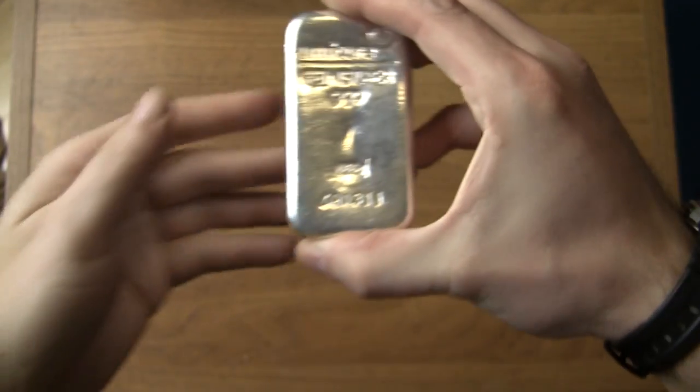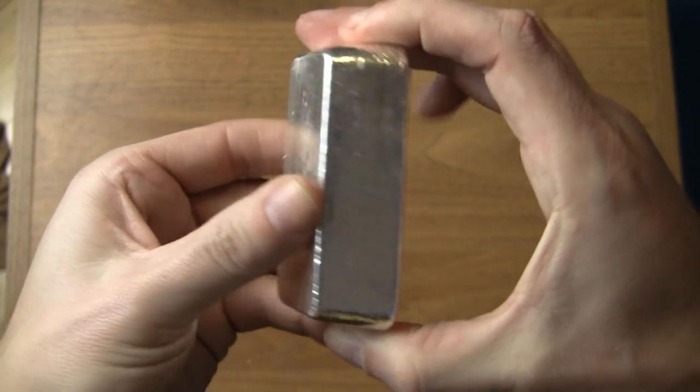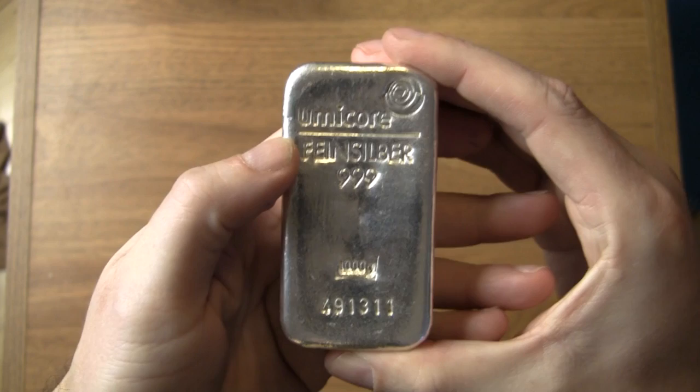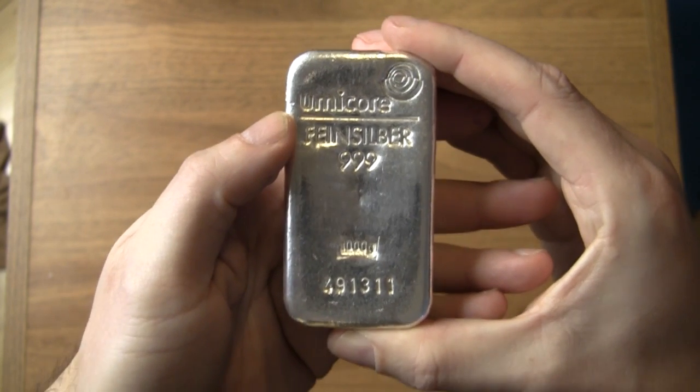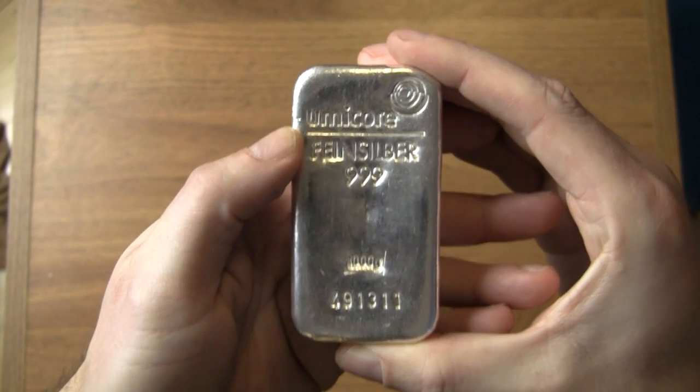That beauty there is one kilo of solid silver, which is actually fairly expensive — but it doesn't cost seventy million dollars per kilo. I'll tell you what does.